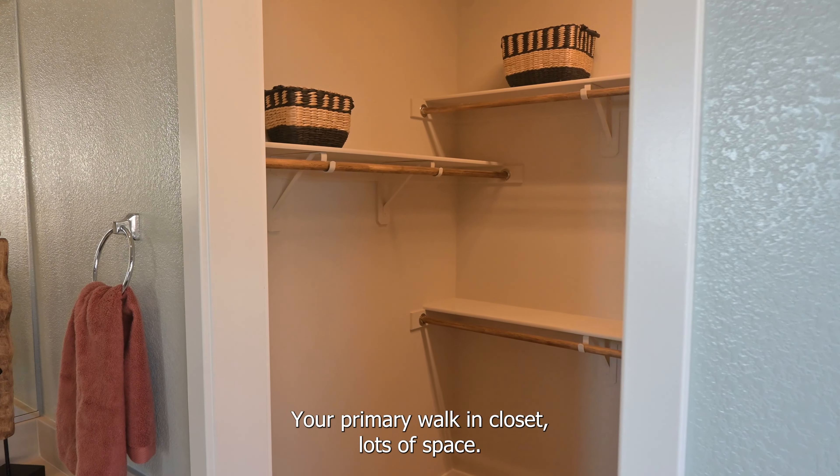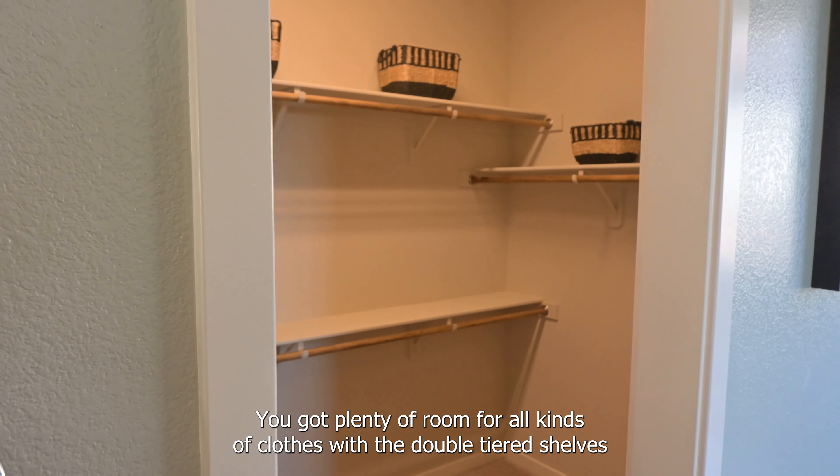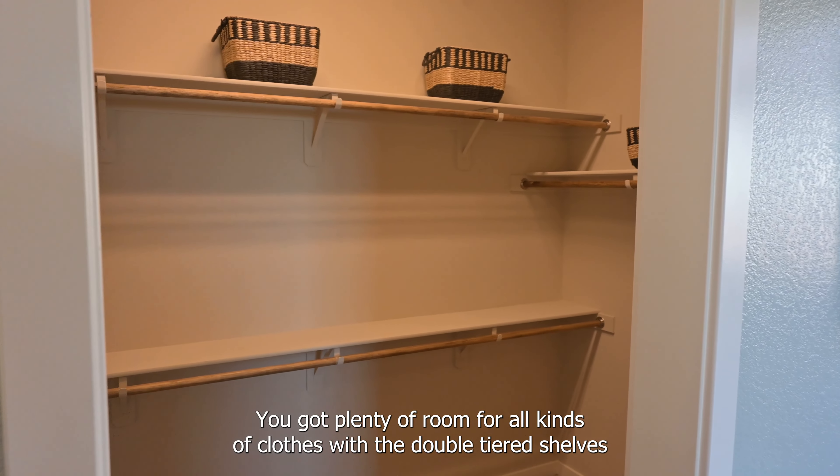Your primary walk-in closet — lots of space. Once you walk in there, easy enough to move around. You've got plenty of room for all kinds of clothes with the double-tiered shelves.